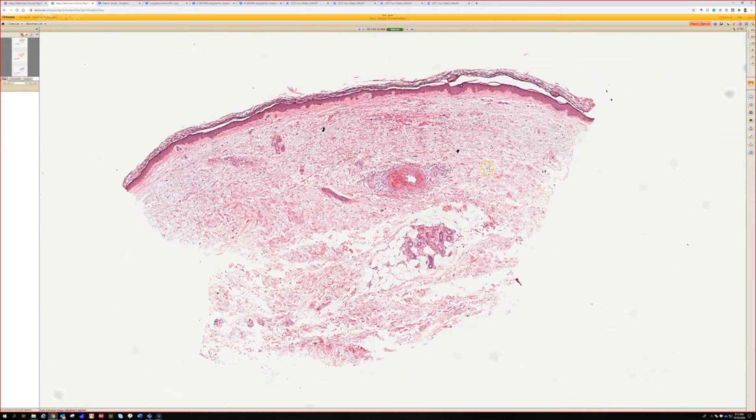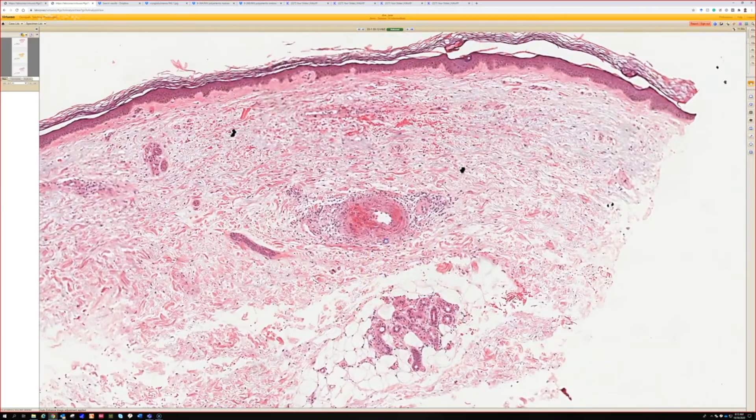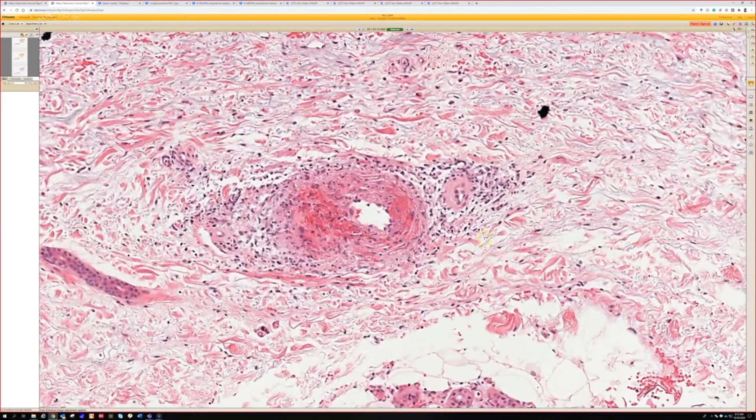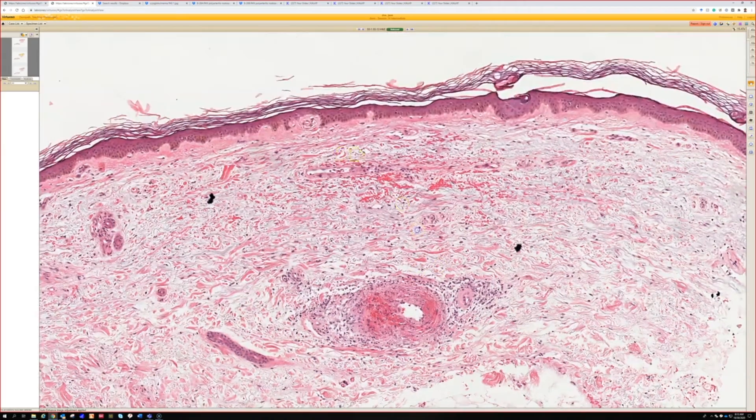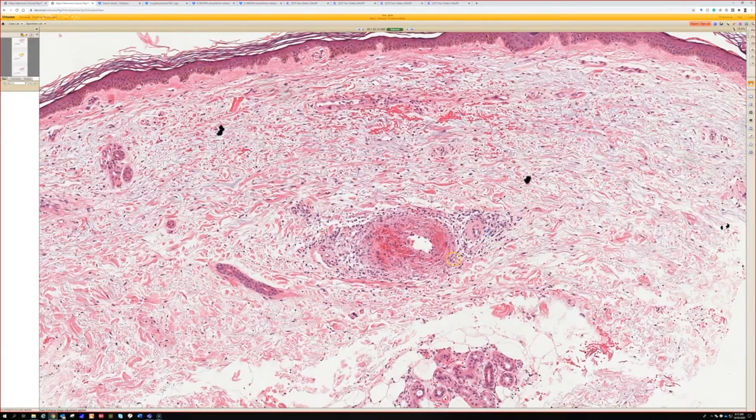The first thing that jumps out is right where your mouse just was — a medium-sized vessel with a lot of features you'd think of for vasculitis, like RBC extravasation, fibrin, neutrophils, and that kind of stuff. It doesn't have a significant superficial small vessel component, so you can think more of a medium vessel vasculitis like polyarteritis nodosa.